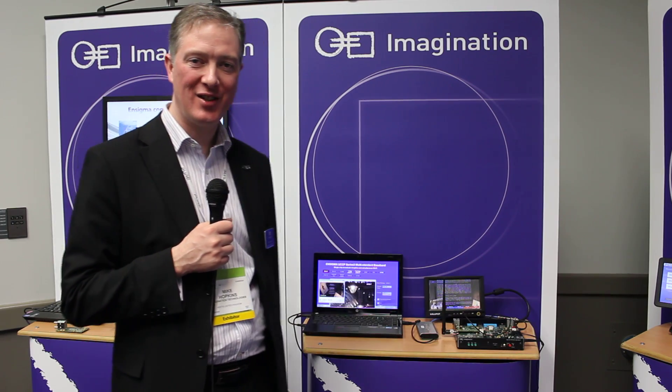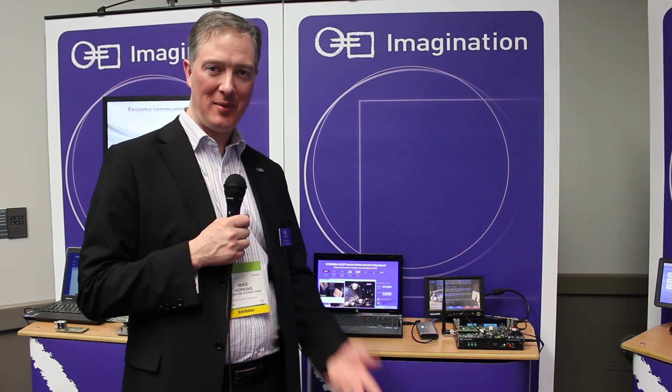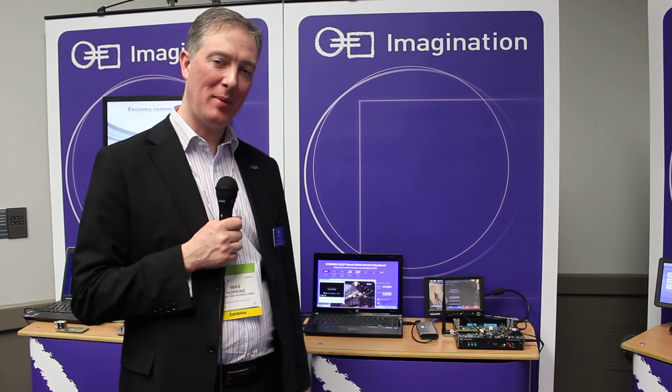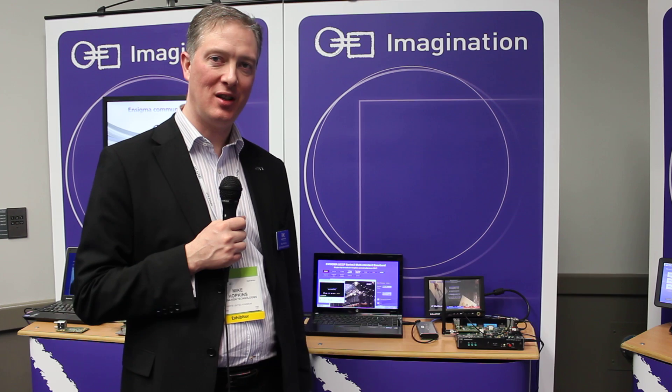Hi, I'm Mike Hopkins from Imagination Technologies. I'm here at CES 2012, and I just wanted to explain to you about some of our communications technology that we have available.